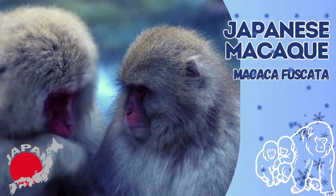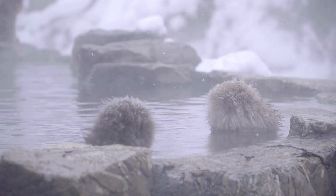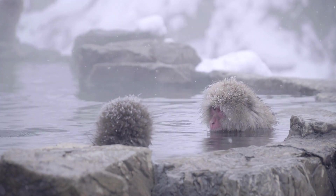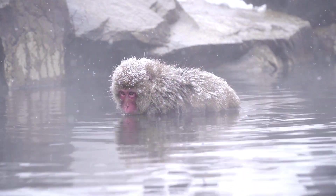Japanese macaques, also known as snow monkeys, are a species of Old World monkey native to Japan. They belong to the family Cercopithecidae, genus Macaca, and their scientific name is Macaca fuscata.